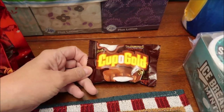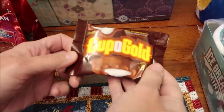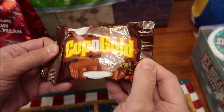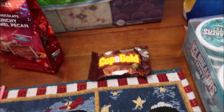At our local chocolate store, Ruth Hunt Candy, they had a candy bar called Hoffman's Cup of Gold — I've never seen it before. It's made in Los Angeles, California, so I figured we'd give that a try.